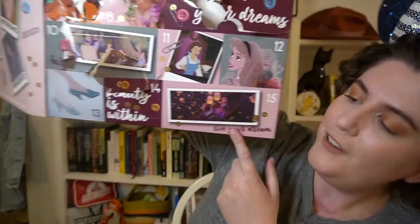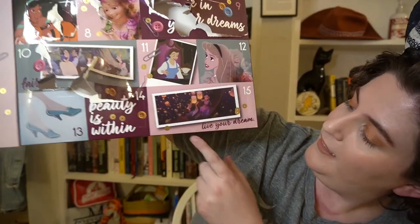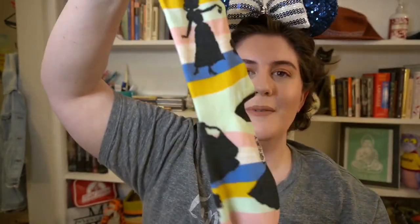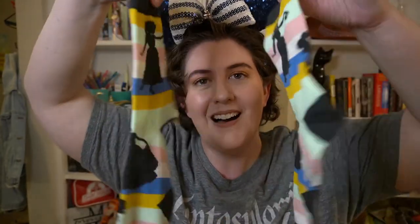We've finally come to the end! Day fifteen — busting right through that box — it is Rapunzel and Flynn Rider on the box and it says 'live your dream.' Day fifteen is a long crew sock and it's the silhouette of all of the princesses with all their dominant colors striped. This is really cool — I think this is actually my favorite pair. I absolutely loved this advent calendar; it brought a little cheer to my day.